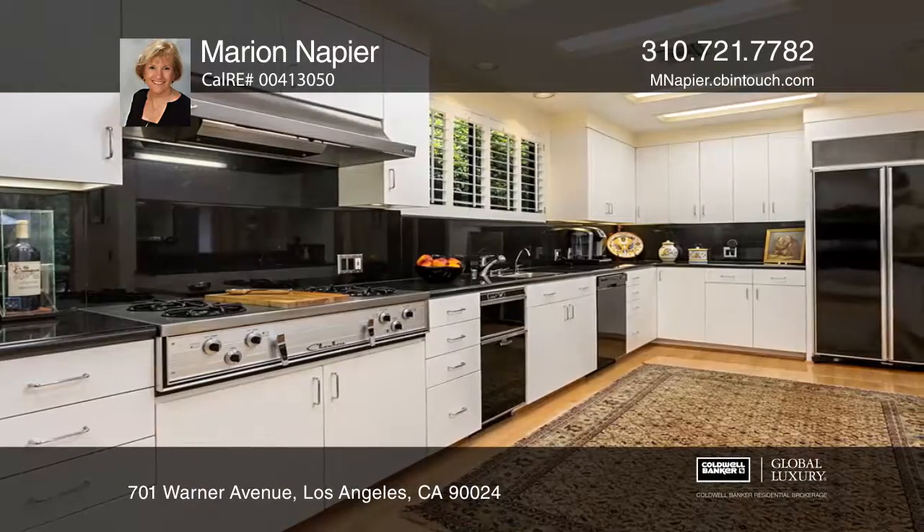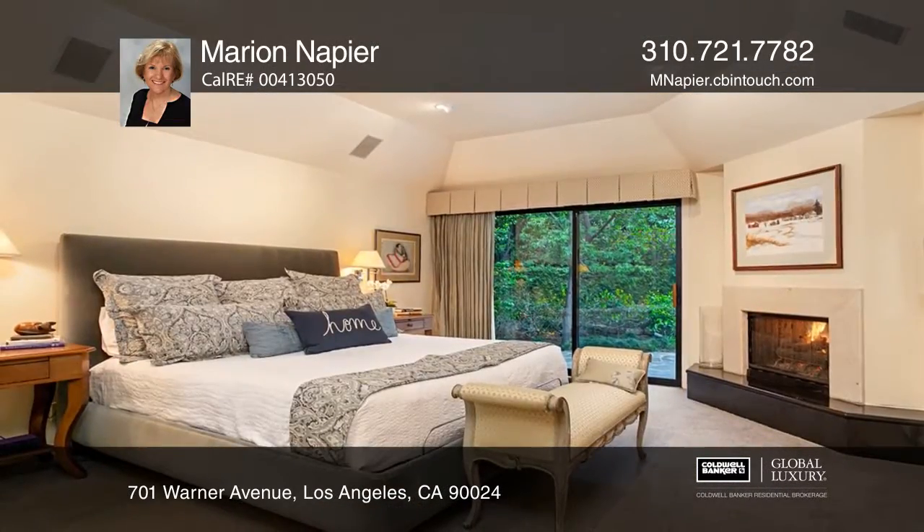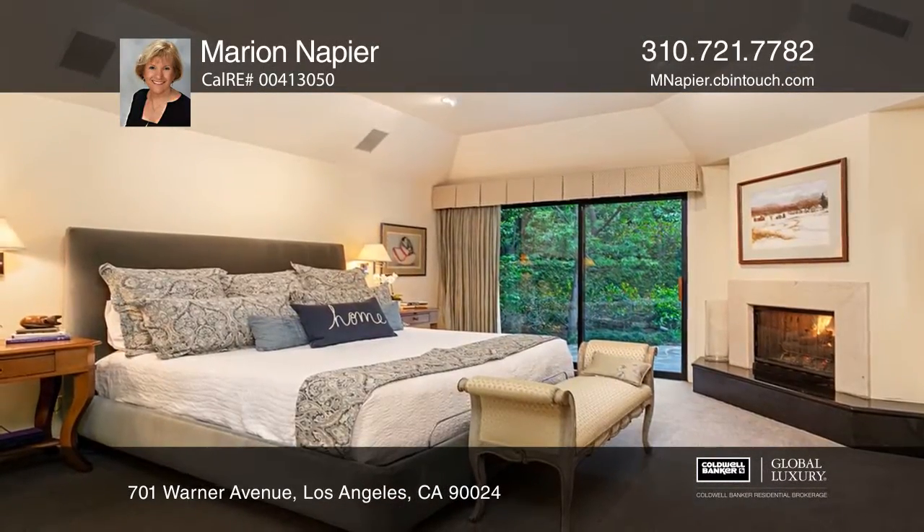This gracious home was remodeled in the late 1980s. It offers a gourmet kitchen ready for dining and entertaining, and a spacious living room with a fireplace.